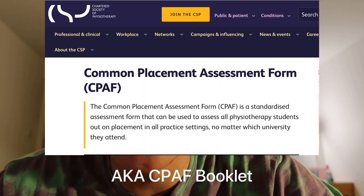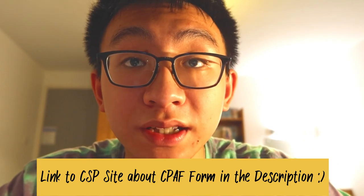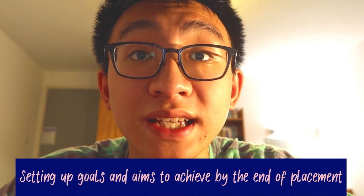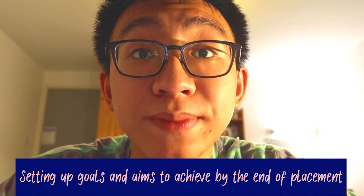Next up on my list is a booklet called the CPATH booklet, which is also called the Common Placement Assessment Form booklet. This is a standardized assessment booklet designed by the Chartered Society of Physiotherapy, also known as the CSP. As physiotherapy students, we all have to complete one of these in every single placement. In the booklet, we set up goals and aims we want to achieve, and we go through each one with our clinical educator halfway and near the end of placement to see whether we've achieved those goals effectively.